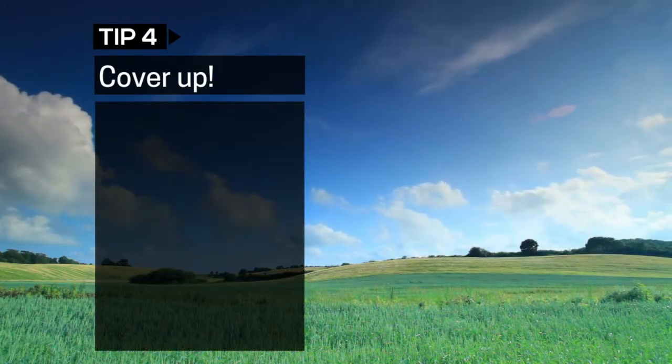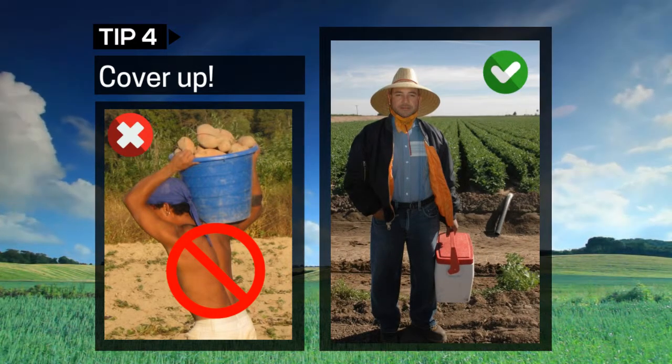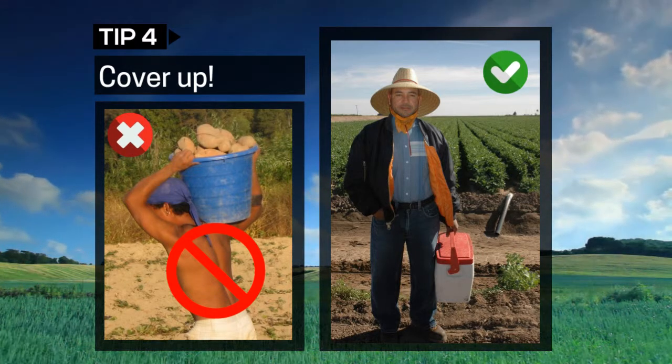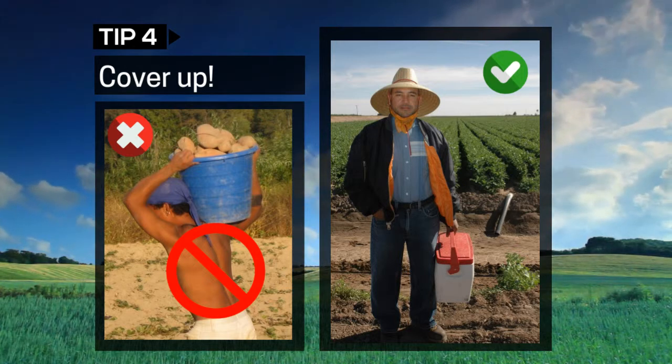To protect your skin, always wear long sleeves, shirts, pants, and gloves. Sensitive areas to be especially aware of are your groin, your ankles, your neck, behind your ears, and any other place where your skin is thin or exposed.